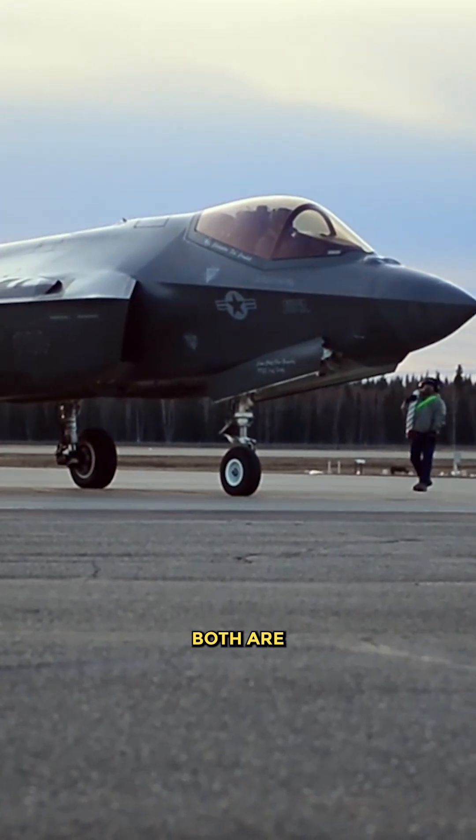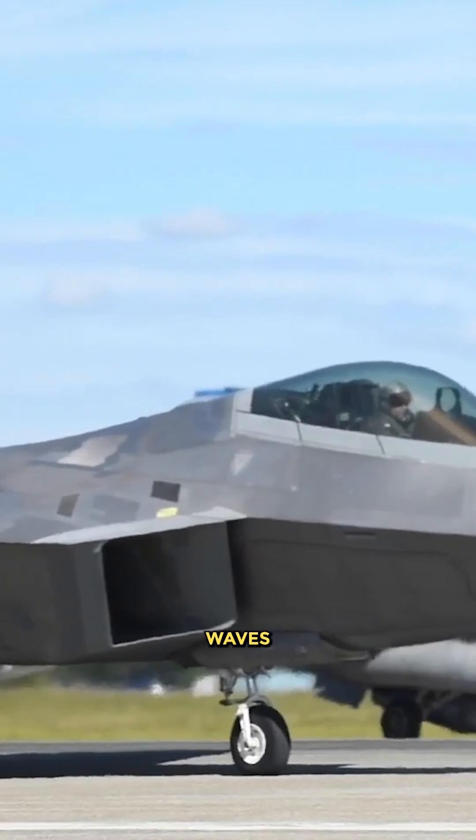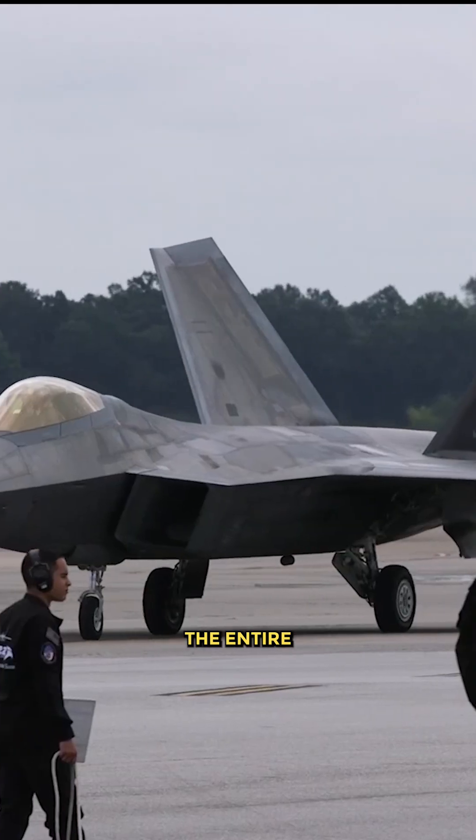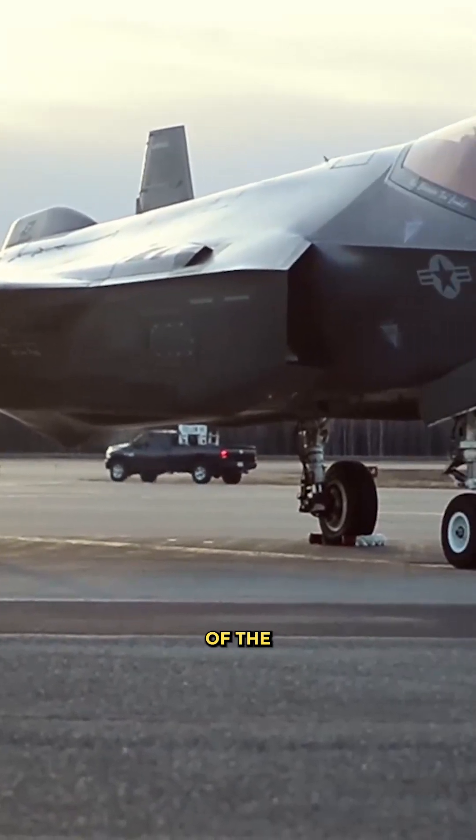The F-22 and F-35 are both stealth fighters. They are designed to deflect and scatter incoming radar waves from the enemy's radar. The entire fuselage has radar-absorbent material and is angled to scatter most of the radar wave.